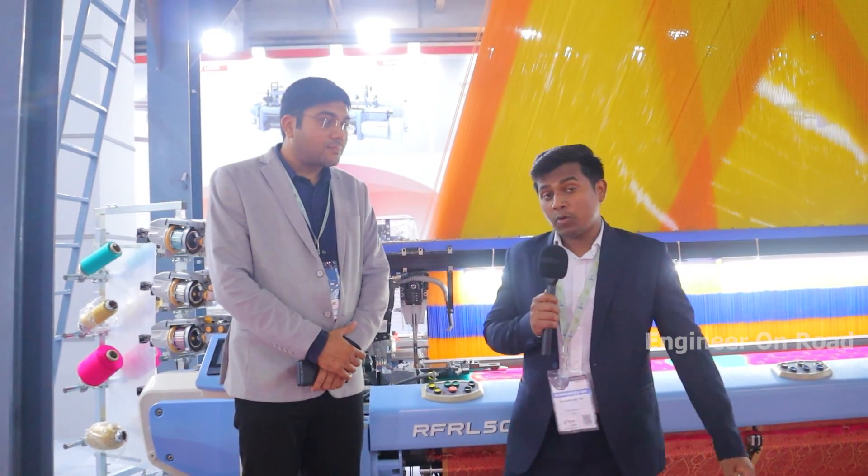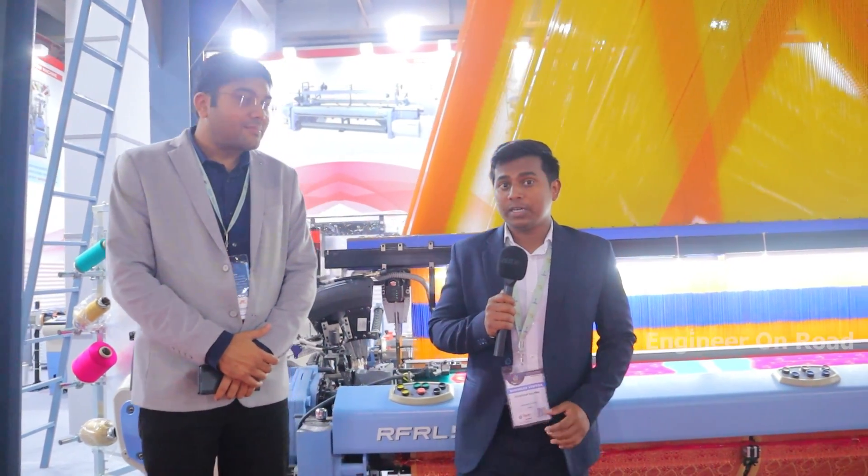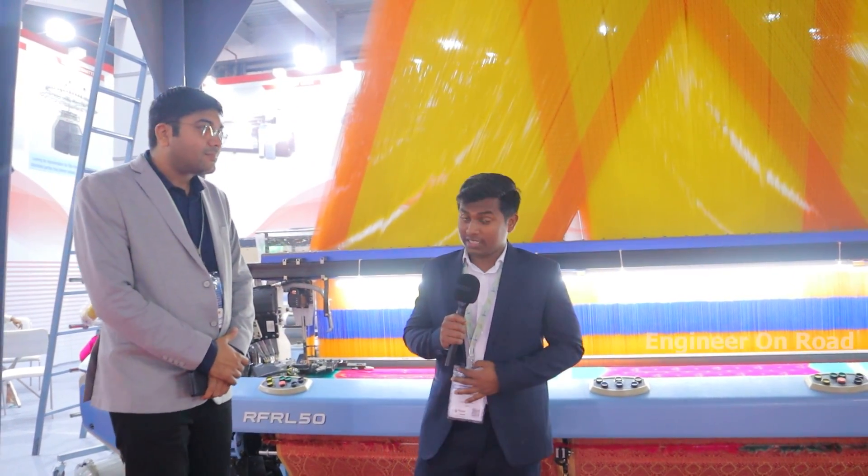Hello and welcome back to my channel. I am your host and you are watching The Engineer on Road. Welcome to ITME 2022. Today I am bringing you to a company stall which provides many solutions in textile industries. If you want to talk about this industry or you need these products, then this video is very important for you.